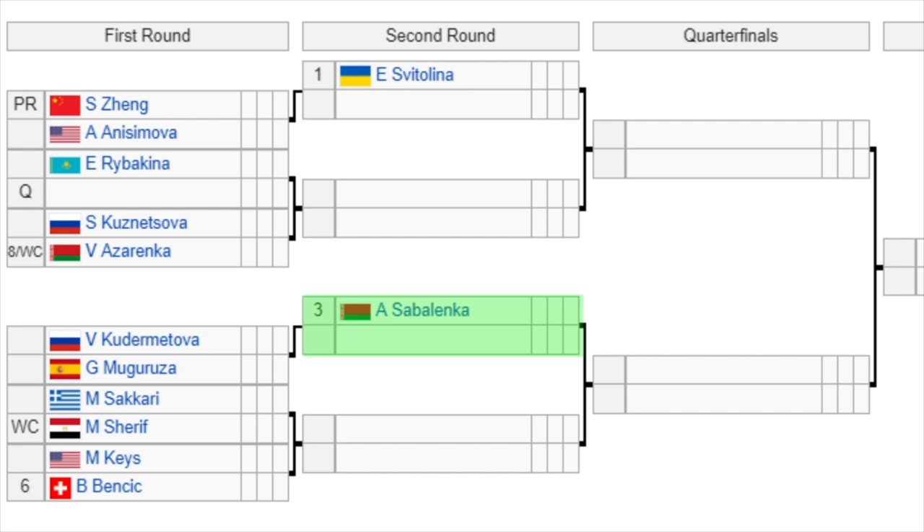I'm excited for that one. Then we have the number three seed Sabalenka getting a bye in the first round. She's going to have to play either Kudermetova or Muguruza in the second round. It's very interesting to see Muguruza unseeded — it just shows how strong this event is even without those top top players. Then we have Azarenka versus Shariff.